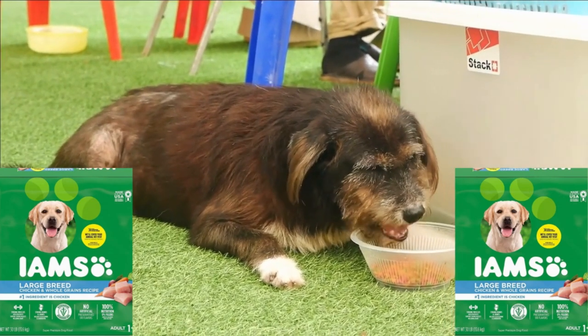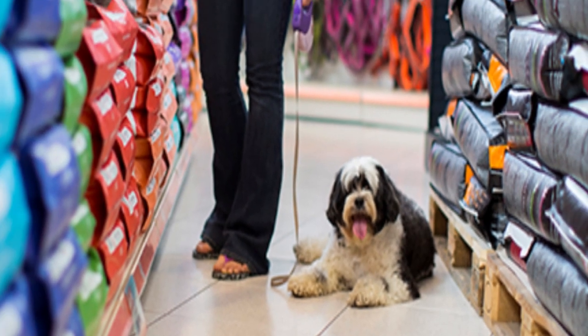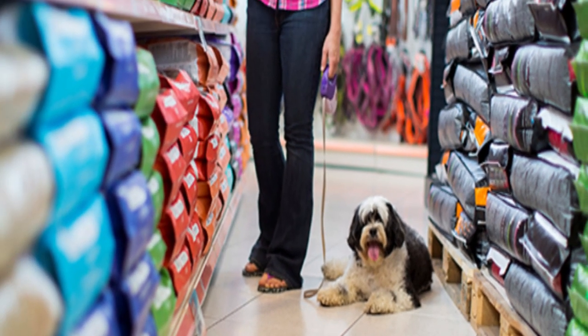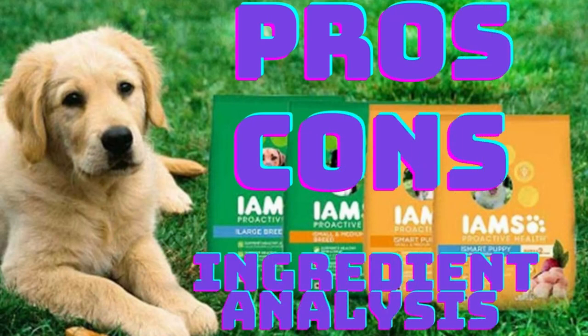Hello everyone and welcome to the IMS dog food review. Looking to go out and buy IMS for your dog and know very little about the product? Well, here in this video today I'll be going over the pros, cons, and ingredient analysis to help you in your decision making to see if this is the best food for your dog. So let's get into it.